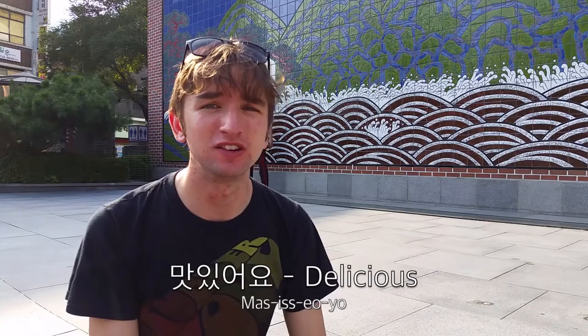In Korea, when food is delicious, you express how much you like the deliciousness by saying 'mashisseo', which means 'it's delicious'.